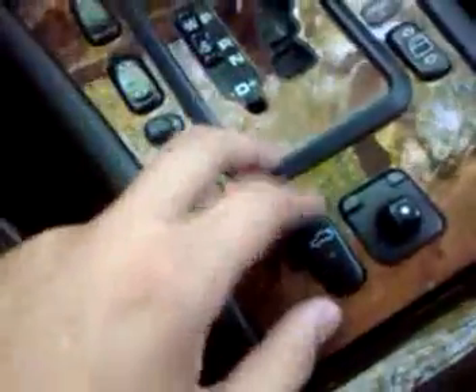This is the power trunk popper — it does work. I'm not going to open it because I'm inside the car, but it does function. The mirrors work — left and down, left and right — including the passenger one. No problem with any of that.